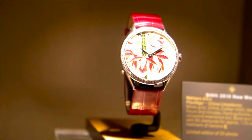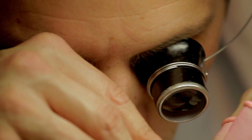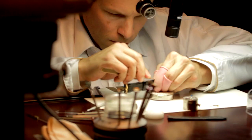Decorating watch dials with enamel is something of a dying art, but companies like Vacheron Constantin are making sure that this tradition carries on. Often, machinery may be 50, 60, sometimes hundreds of years old, is preserved so that these crafts can still carry on — and, of course, the training of those men and women who have the patience and the skill to create these miniature masterpieces.